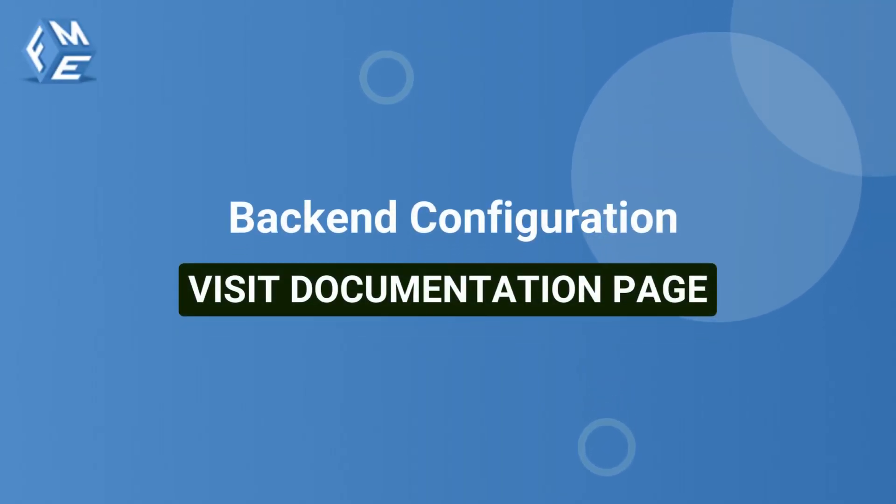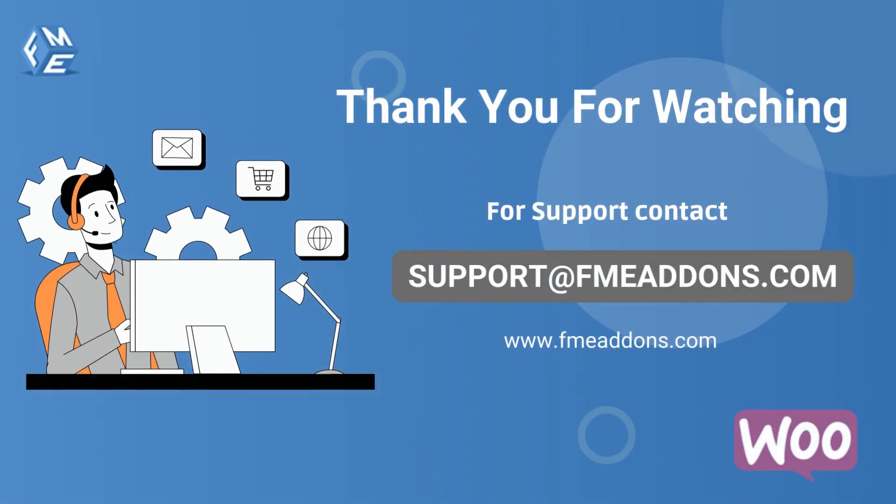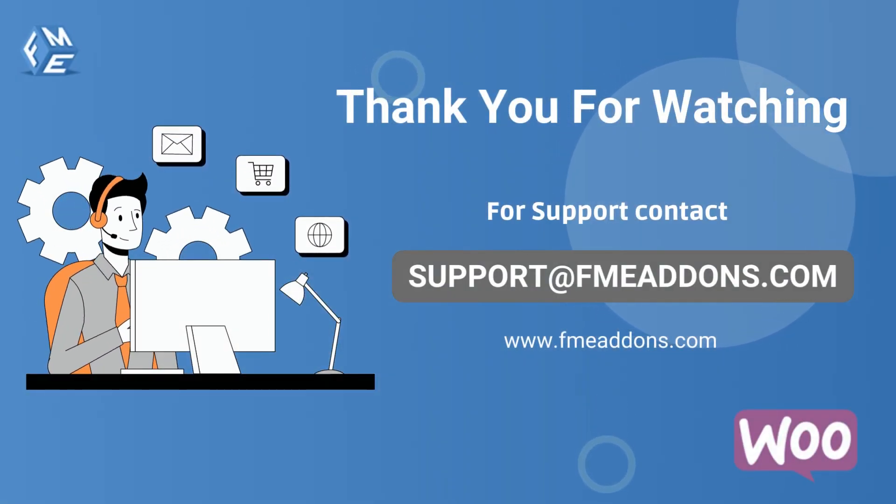For back-end configuration, go to the documentation page. Thank you for watching. If you have any further queries, feel free to contact our support team.